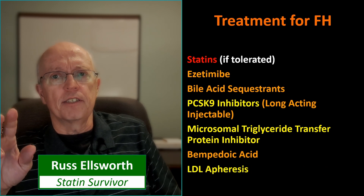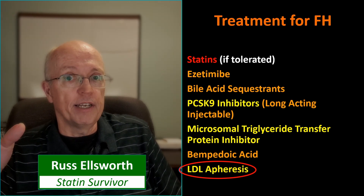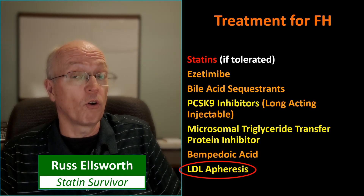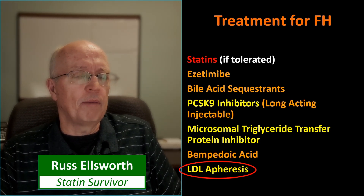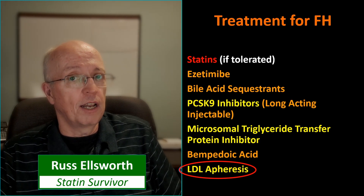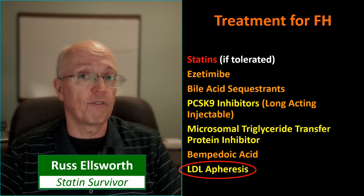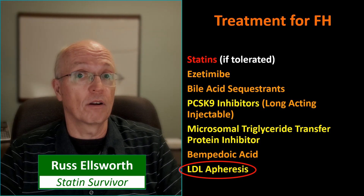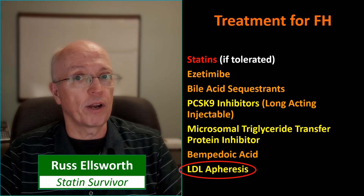Finally, there's LDL apheresis. I have a friend who's heterozygous FH and he's statin intolerant. He undergoes LDL apheresis periodically and he'll be starting bempedoic acid pretty soon. LDL apheresis is kind of analogous to kidney dialysis — you actually sit there, blood gets drawn from you, it gets filtered through a machine that pulls the LDL out, and your blood gets returned to you, cycling through. It probably takes a couple hours at the very least. Basically you send your blood out for dry cleaning — it takes out a little at a time and returns it at the same rate.